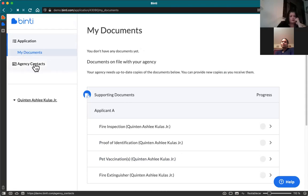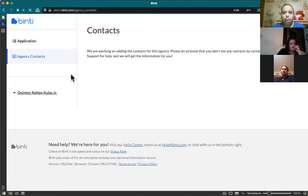Right underneath the documents page is 'Agency Contacts.' Once you're assigned to a licensor, their name, phone number, and email will show up on this page. If you ever need to get their contact information quickly and don't know where to look, or if you lost their business card, you can just come into Binti and grab it there.